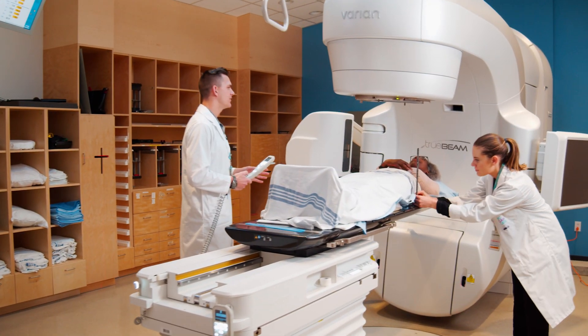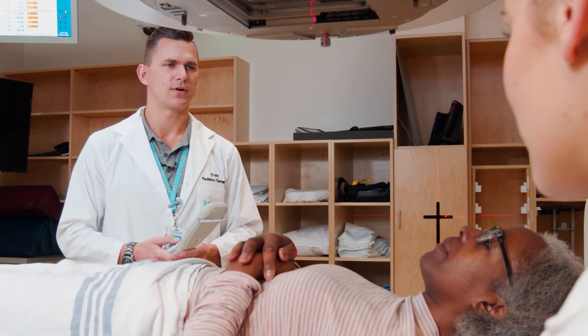What I love most about my job is being a part of a cancer patient's journey. Part of our role is to put them at ease and to help them go through this process. Seeing patients overcome some of their anxieties and fears gives me a positive feeling and satisfaction.